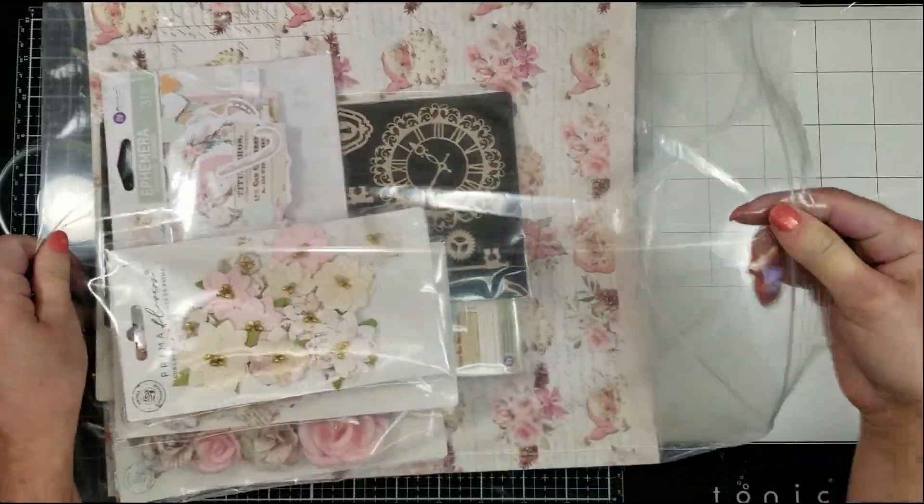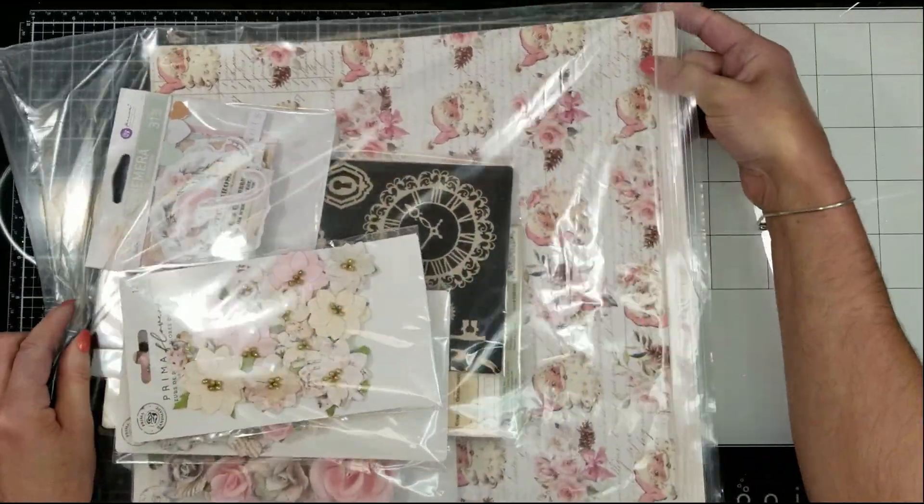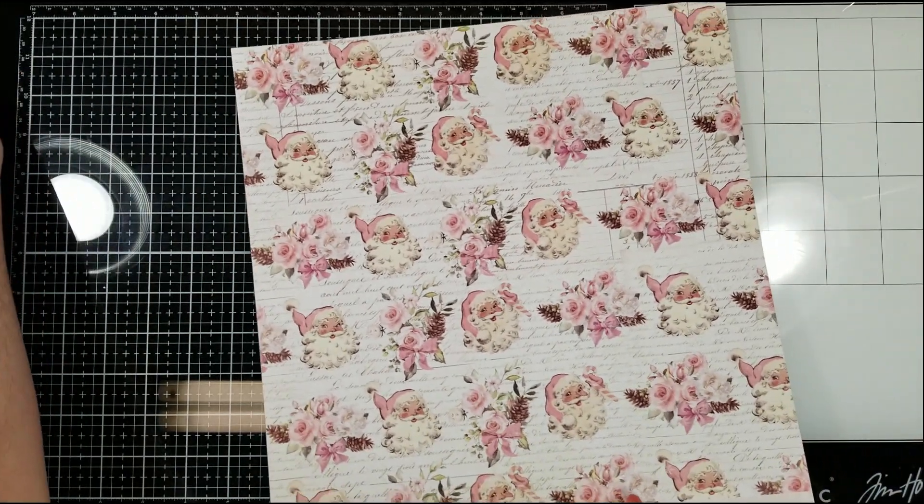Hello everyone, it's Badeline here. I'm going to show you quickly the October Limited Edition Kit by Mycuretti Scrapbook. It is so gorgeous.